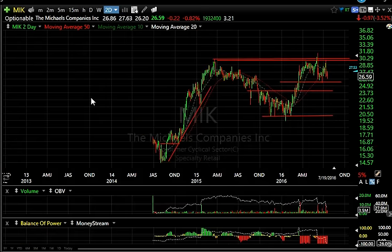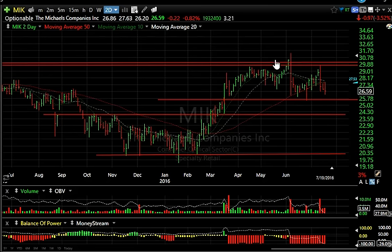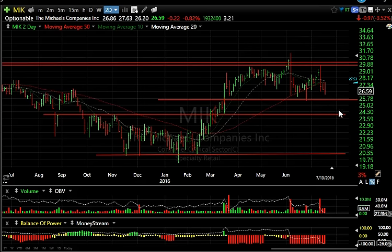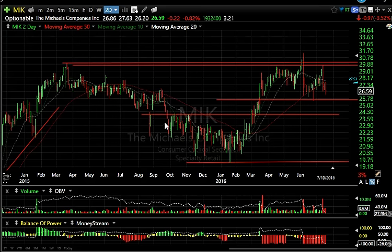MIK — put on a new swing short today. That's a major reversal bar. We had a rising wedge with another major reversal bar. It just looks like a stock that wants to take out 25 and a half and plunge into the low 20s — maybe around 20 to 20 and a half as the next target.